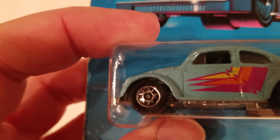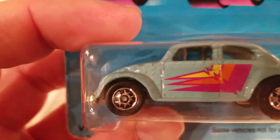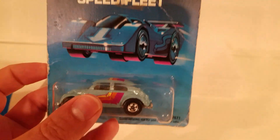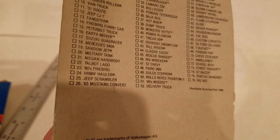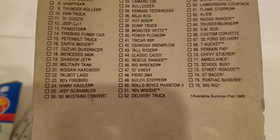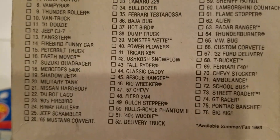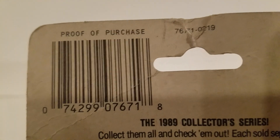With that funny front wheel — look at that front wheel. In the box. Vintage. These are great. I love them. Pretty amazing stuff.